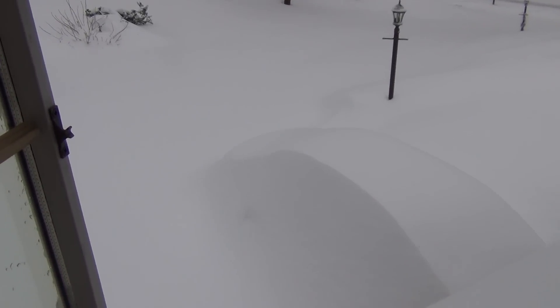February 9th, 2013. We haven't gone out and measured yet, but as you can see, Anna's car in the driveway is quite hidden.